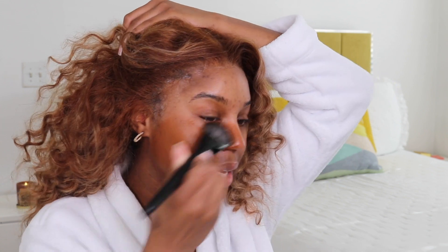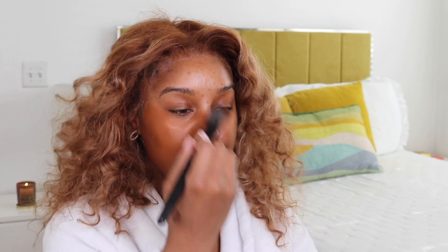Oh, I didn't put primer on — wow, this might not be good. But I already put on serum and moisturizer, so we're just gonna keep it pushing. And this is a little bit dark, but I'm not mad at it.